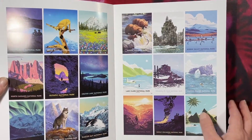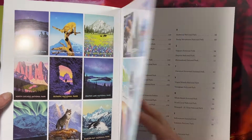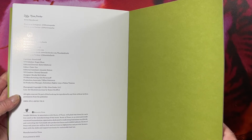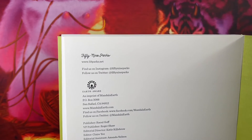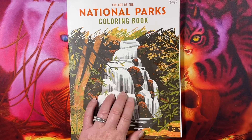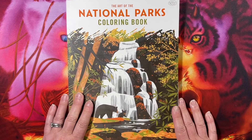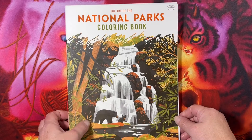This is of course a different artist and a different publisher than the other national parks books that I have. And then it has an index. There's information for 59parks.net. I didn't look up to see if the national parks get part of the proceeds — I assume they do, but I need to investigate that. This is a gorgeous book; I recommend it if it's up your alley. Thanks for watching, I hope you have a great day and I will see you in the next video. Bye!